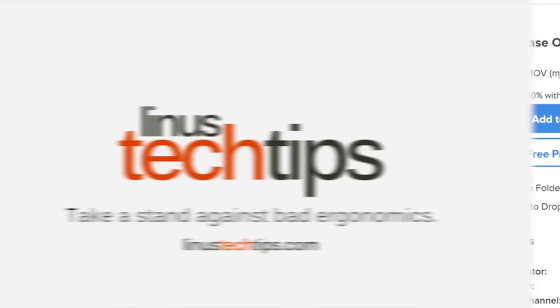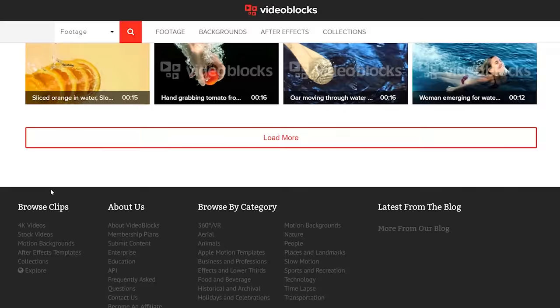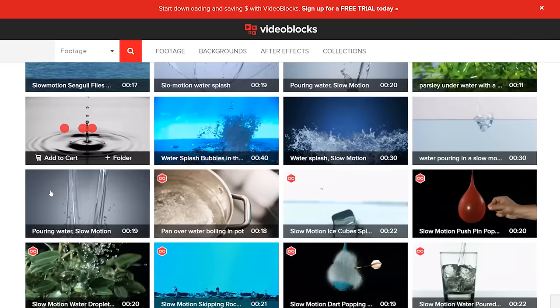Thanks to Videoblocks for sponsoring this episode. They're the first subscription-based resource for downloading stock footage, video, and more. Stay tuned for an awesome offer from them later on in the video.